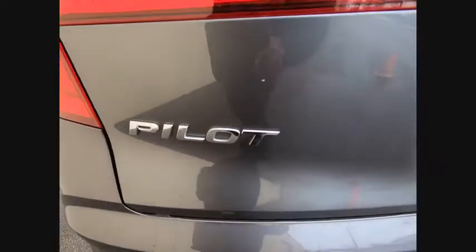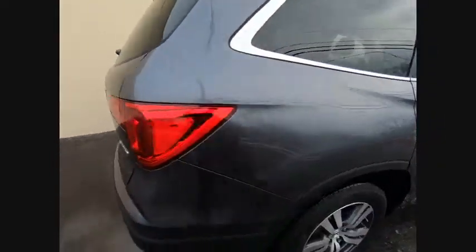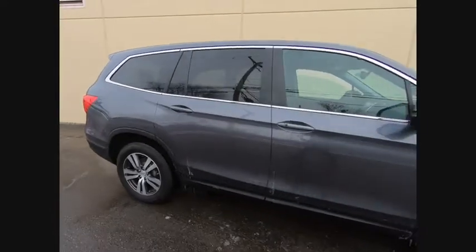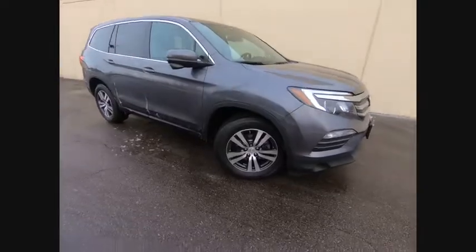This vehicle has less than 25,000 miles. Here are some of this vehicle's great options: power passenger seat, power lift gate, traction control, air conditioning, dual airbags, and power steering.